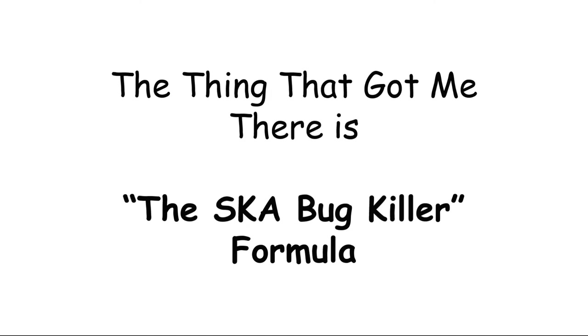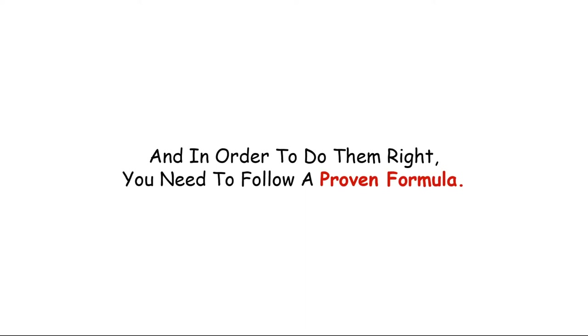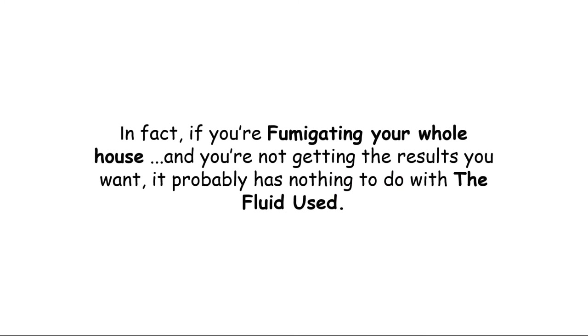The thing that got me there is the SKA Bulk Killer Formula. Everybody that has encountered bed bugs in their home knows that spraying the right anti-bed-bug fluid works — that's if you do it right, of course. And in order to do it right, you need to follow a proven formula.